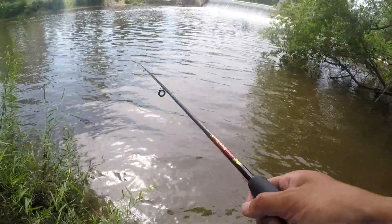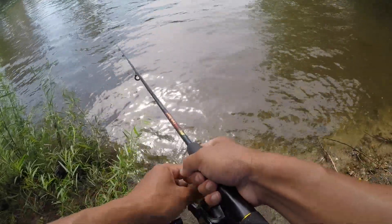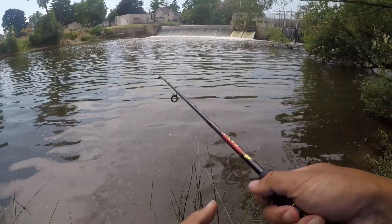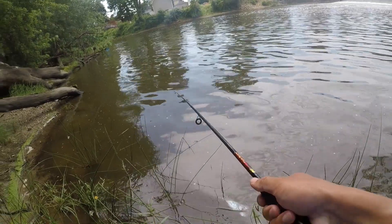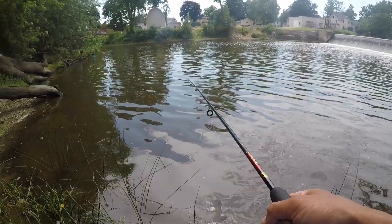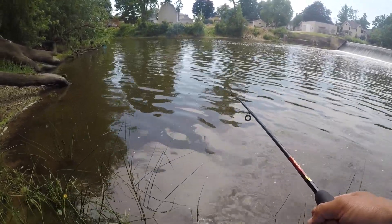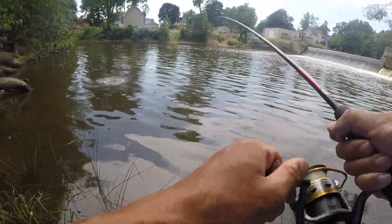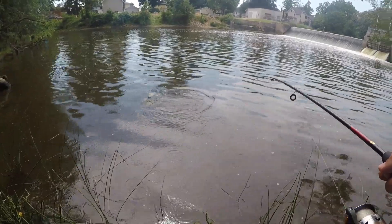The dam didn't work out so well, so we're gonna try these calm eddy areas along the river. This does not seem to produce much at all. I see two shiners — that's good. That's a fish! Oh, I finally got one. It's not a big one though, but it's better than that last one. It's fighting hard.